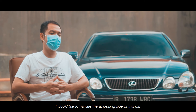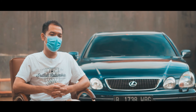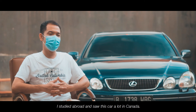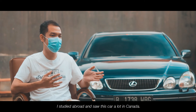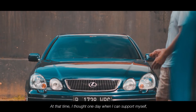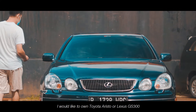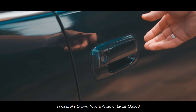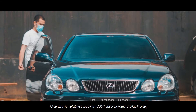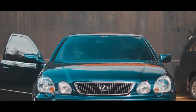Sisi menarik dari mobil ini adalah kenapa saya ingin sekali punya mobil ini. Selain sewaktu saya kuliah dulu — kebetulan saya kuliah di luar, di Kanada — dan saya sering lihat mobil ini di sana, sehingga saya pikir suatu saat nanti setelah saya benar-benar mandiri, saya ingin punya Toyota Aristo atau Lexus GS300. Selain itu, salah satu saudara saya pada tahun 2001 juga ada yang punya mobil serupa, warna hitam, tipe Vertex.